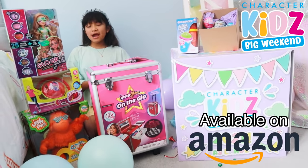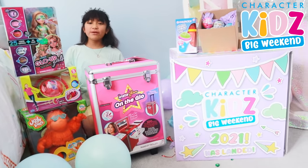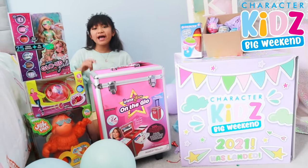Thank you so much Character Options for giving me all of these toys and for sponsoring this video. Thank you so much! Anyways guys, thanks for watching — please subscribe and like this video. Bye, love you!